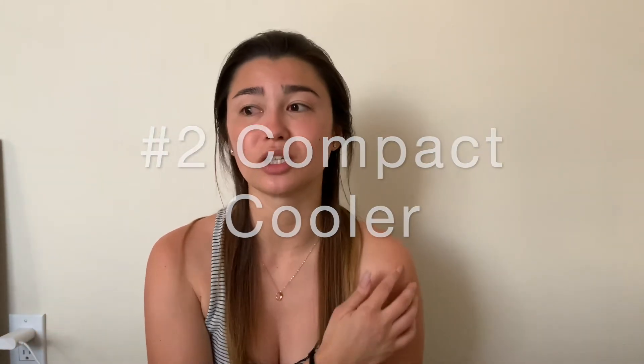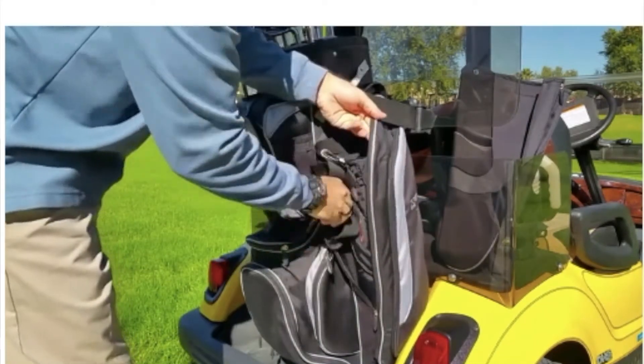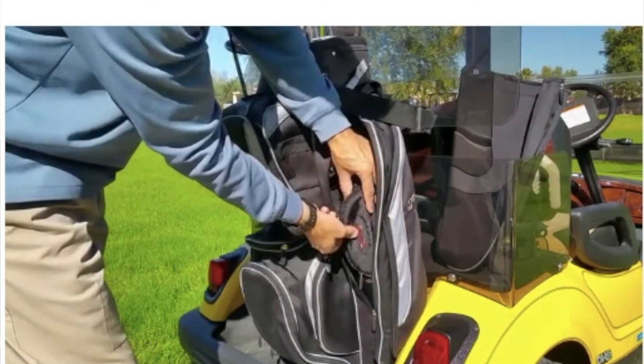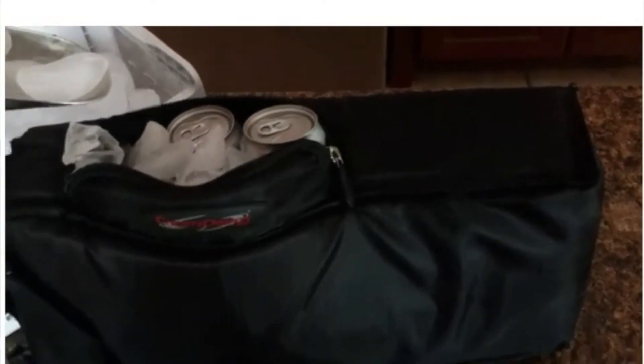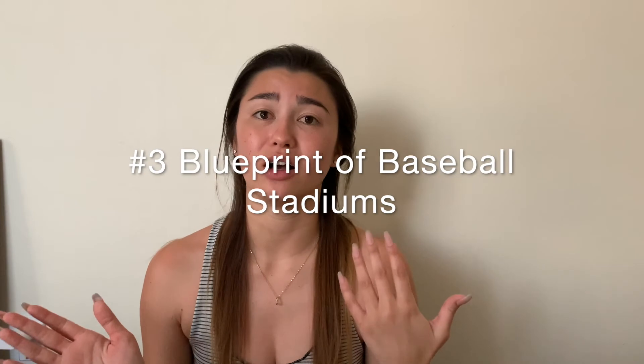The second sports dad gift is a caddy cooler — you can pack nine beers in it, put it in your golf bag, and it keeps everything cold. It's only $25. The last one for sports dad is a blueprint of baseball stadiums. This one is Yankee Stadium but they come in different teams on Amazon for around $60. I think it's really cool to see the blueprints of something like that.